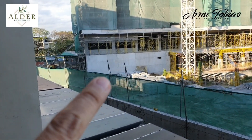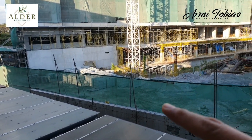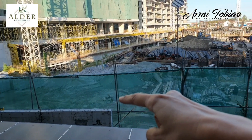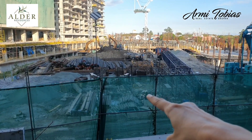So there is Mahogany Place 3. And if you're entering Alder, this will be a road, and the gate will be over there.